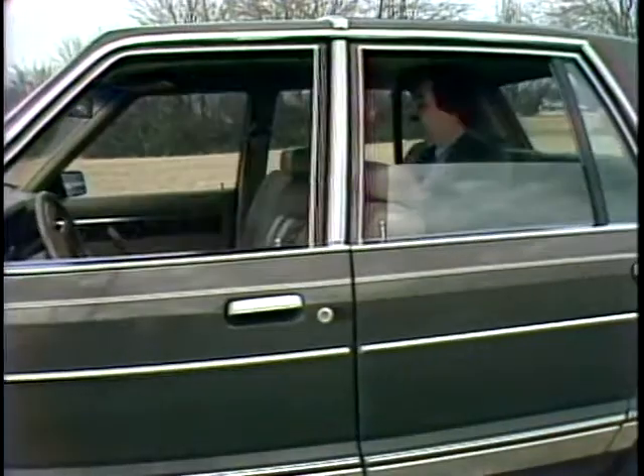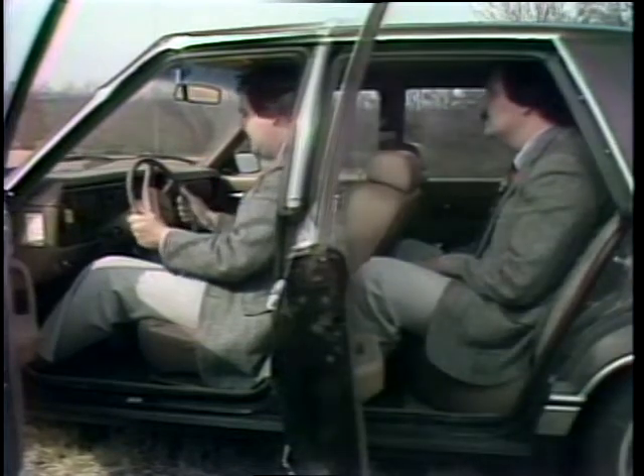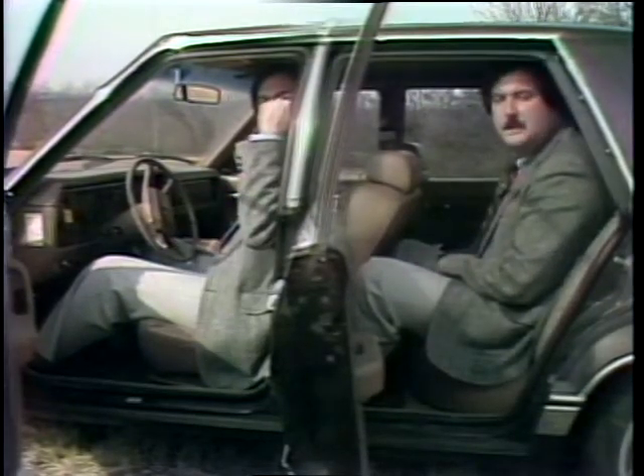The Ford Granada also seats five, even with standard seats. The driving position of the Granada is comfortable enough, but to get comfort in the front seat, you have to shortchange the people in the back seat.